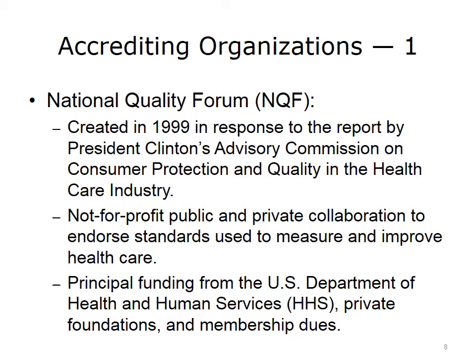There are a couple of national accrediting organizations to know about. The National Quality Forum (NQF) was created in 1999 in response to a report by President Clinton's Advisory Commission on Consumer Protection and Quality in the Healthcare Industry. It is a not-for-profit public-private collaboration whose purpose is to endorse the standards used to measure and improve healthcare. Although it derives most of its funding from the U.S. Department of Health and Human Services, it also receives funding from private foundations and membership dues. Membership is open to anyone who wants a voice in the endorsement of these standards, and it provides a national seal of approval for quality measurements.